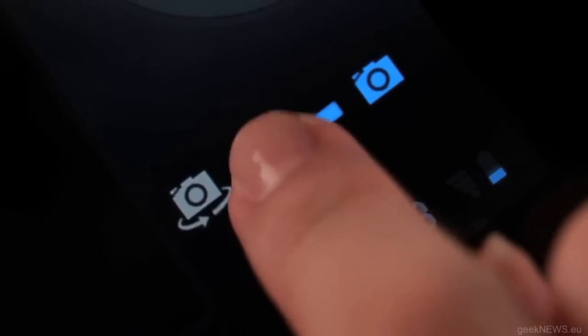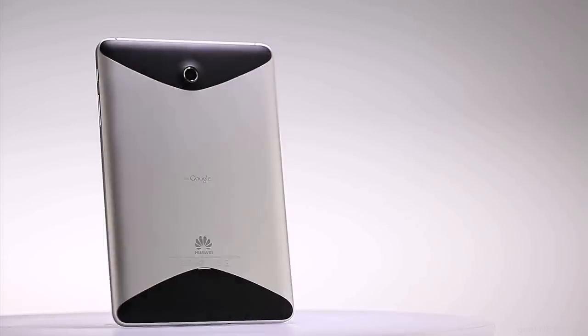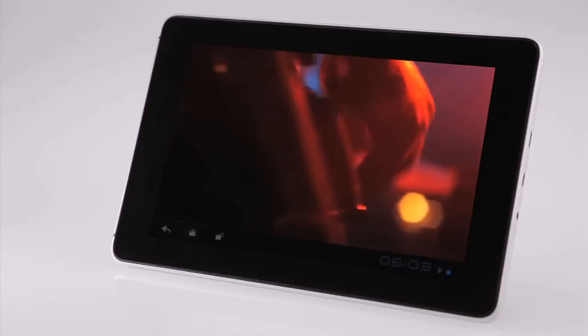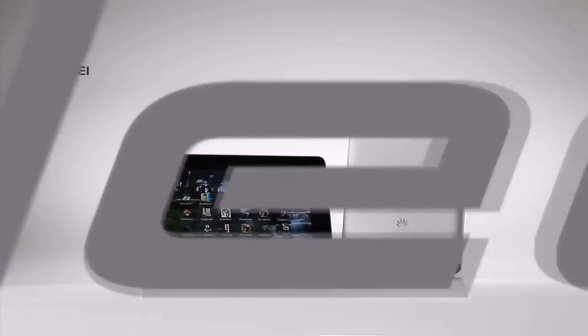You can also take photos and videos to share with your friends with the MediaPad's front and rear-facing cameras, and the 1080p high-definition video playing function. See your world through different eyes with the Huawei MediaPad.